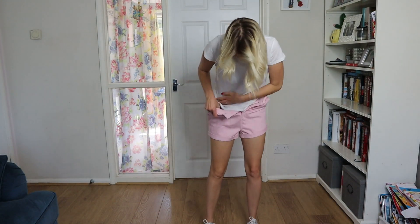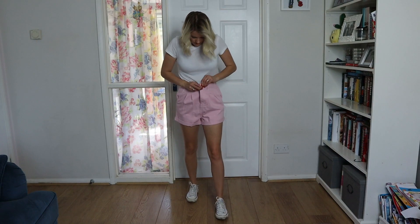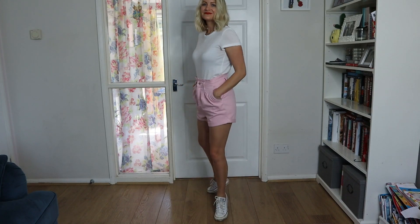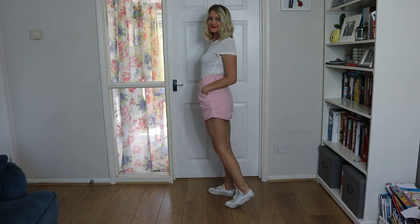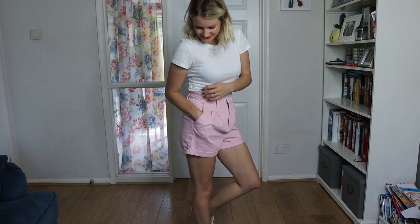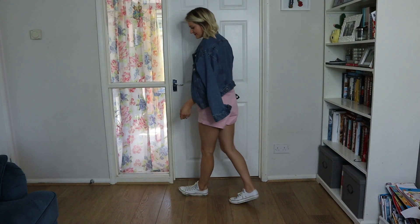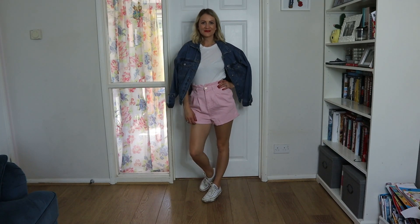The next look is these paper bag shorts — they are high-waisted paper bag shorts from Primark in a baby pink color. I really love this look; it's great for just running around on a summer's day with some trainers to keep it super casual. If it does get cooler you can wear it with a jacket — any jacket you like. I like this oversized one with it as well.